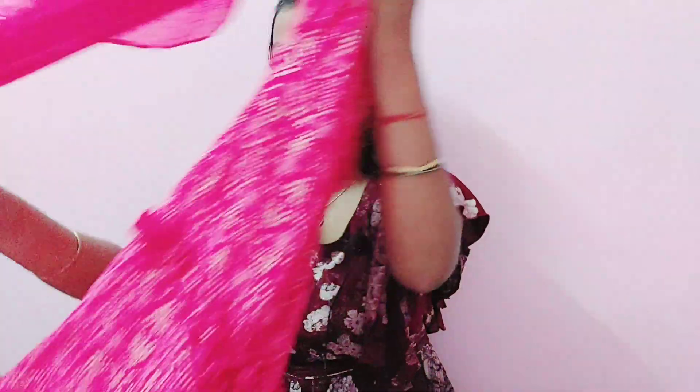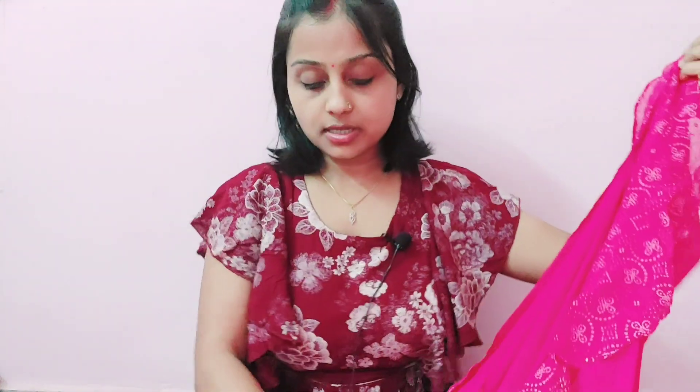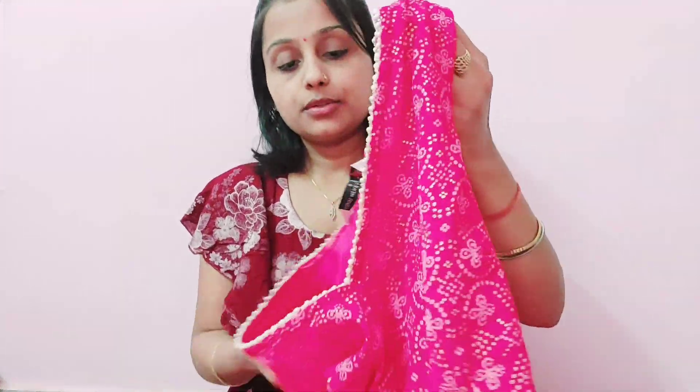I will put all the product links in the description box so you can check the size and purchase anything you love. This next dress is very beautiful, with a unique and different design. You can also get this crop top — the price is a little more, but it looks very good, so you can check it out too.